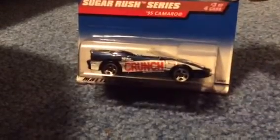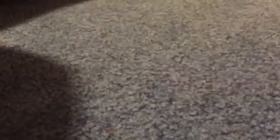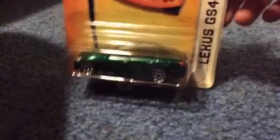The Sugar Rush Series 95 Camaro. Pretty cool. Matchbox Lexus GS430 — I have many color variations of this car, but I love this car since I was little. I still do, and I don't even have this color yet, so that's going to be pretty cool.